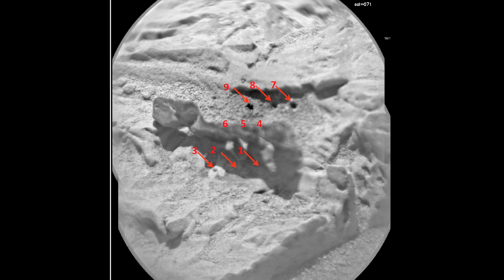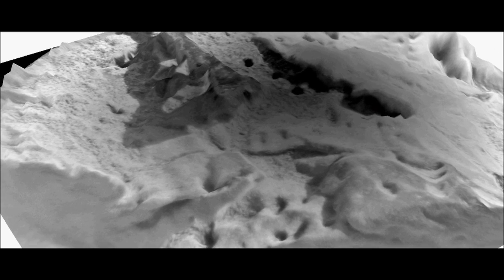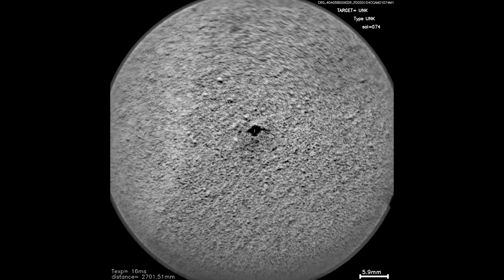We ended up hitting both the dark and the light material, and we found that there was indeed a compositional difference. In addition to composition, we've also been able to make a three-dimensional model of the surface of this target using images from the remote micro-imager part of ChemCam. We've also used ChemCam to measure soils, such as Crystarum. Here you can see a before image and then after image where you can see the crater made by the laser.